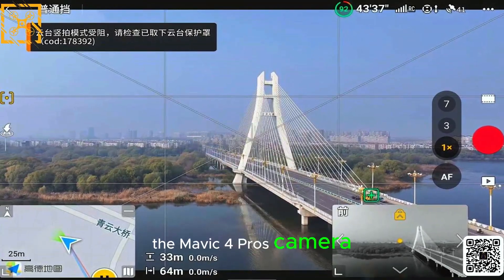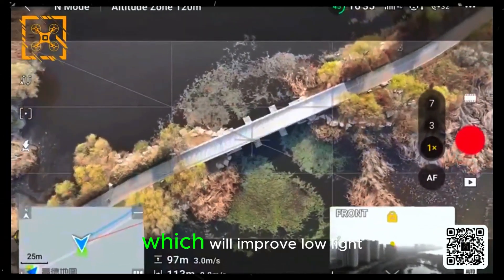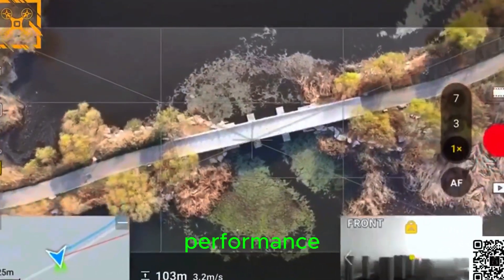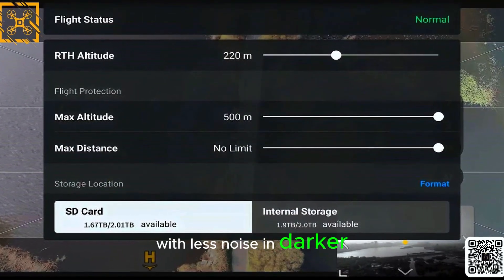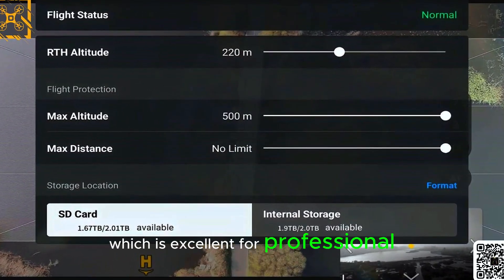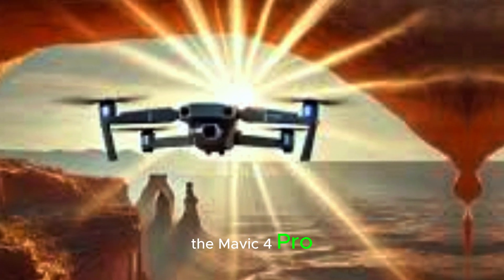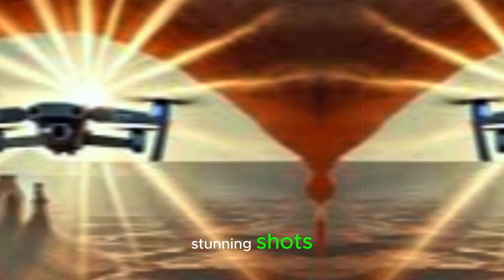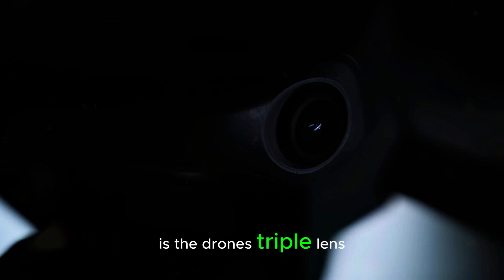The Mavic 4 Pro's camera is another highlight. It's expected to have a larger sensor, which will improve low-light performance. A bigger sensor means better image quality with less noise in darker environments, which is excellent for professional photographers and videographers. This means the Mavic 4 Pro will be ideal for capturing stunning shots during dawn, dusk, or in low-light settings.